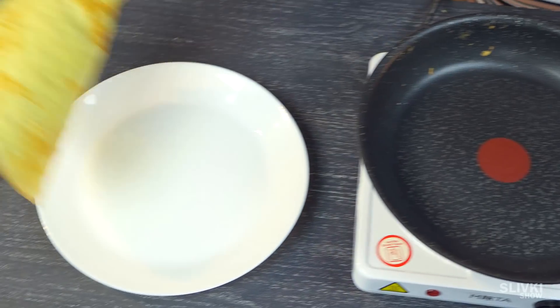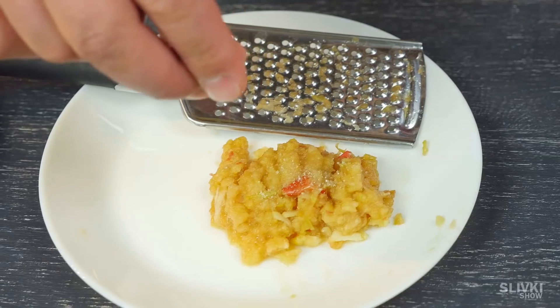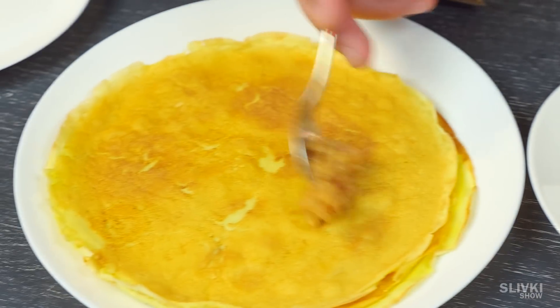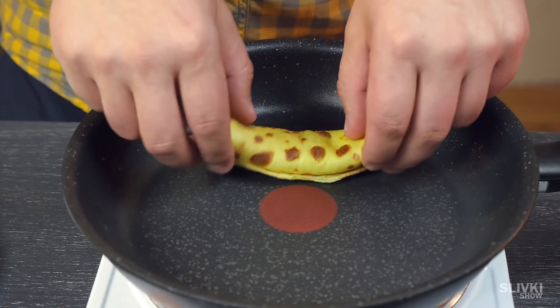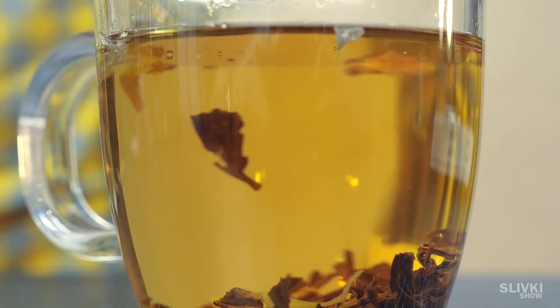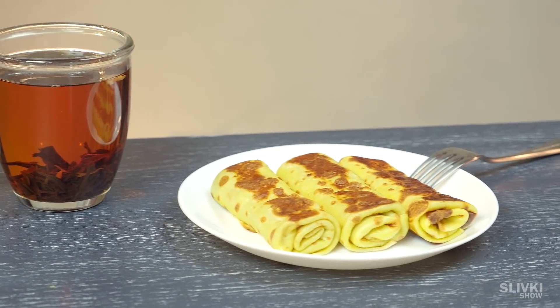We need to put something on them. Take a half an apple, grate it, add sugar and mix. In the end we get something like a jam that goes on the pancakes to roll them. If you want to make it more delicious, additionally fry the rolled pancakes in the pan. At the same time make a cup of tea. And here is our breakfast — three pancakes with tea.